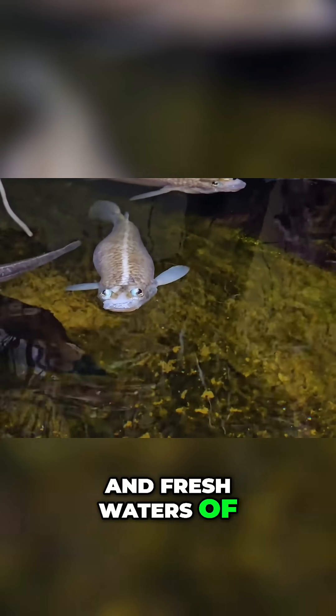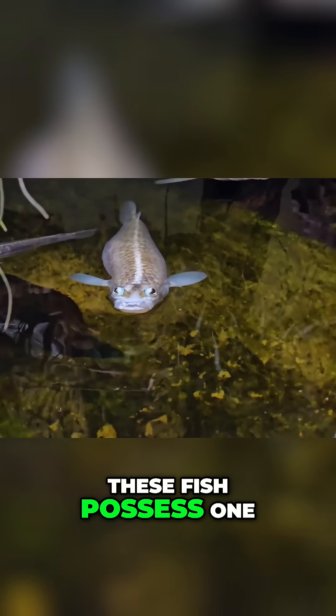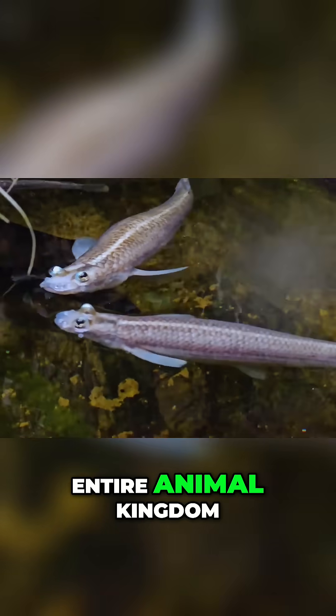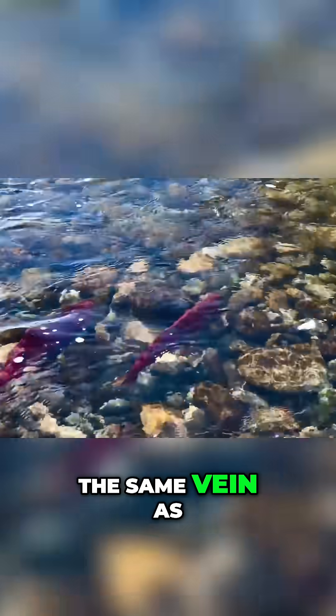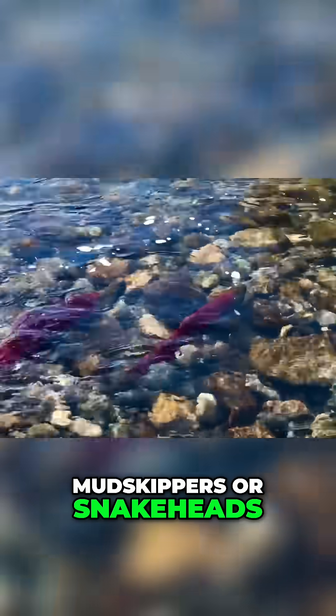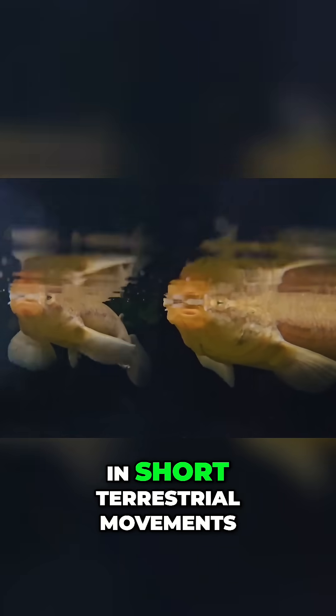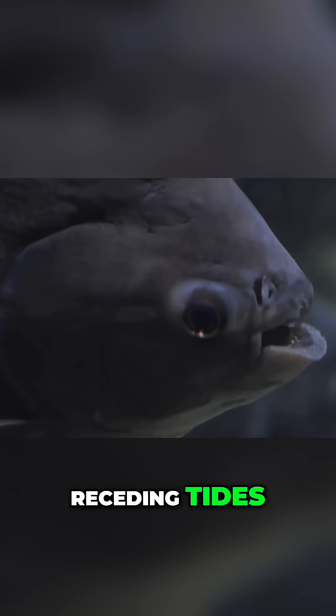Found in the brackish and fresh waters of Central and South America, these fish possess one of the most extraordinary visual adaptations in the entire animal kingdom. While they are not primarily land walkers in the same vein as mudskippers or snakeheads, their unique eyes allow them to operate with remarkable efficiency at the interface of water and air. They do engage in short terrestrial movements when navigating very shallow areas or stranded by receding tides.